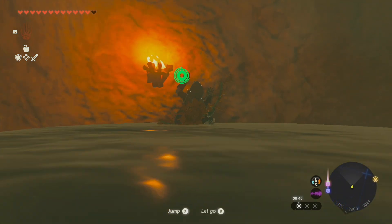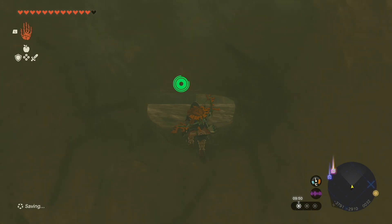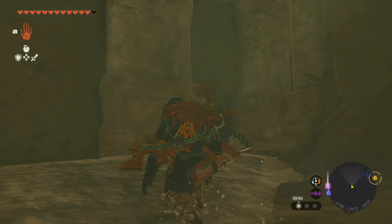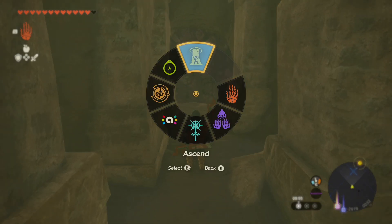Once you've landed in the well, swim over to where the torch is on the wall and climb up — you'll see a hole. Crawl through the hole and you'll come into a bigger room. Go to where the centre column is and use Ascend, and you'll pop out at the secret shop above.